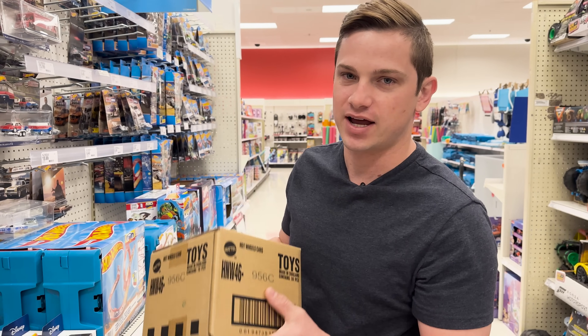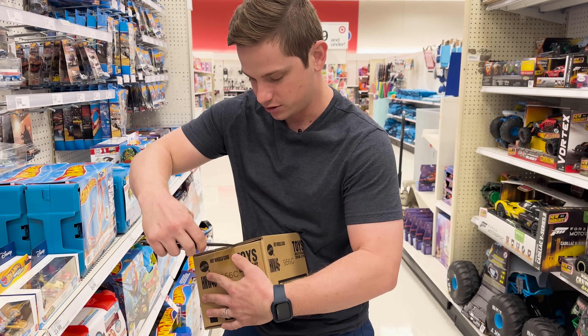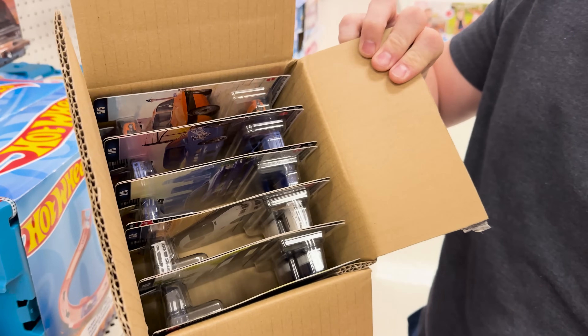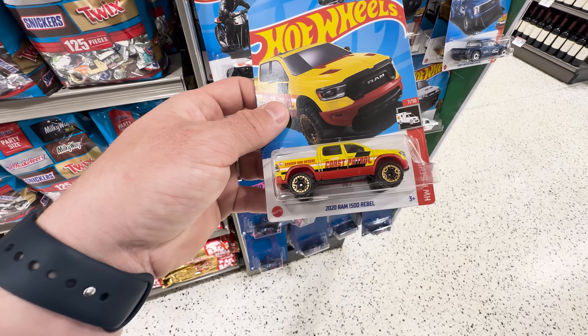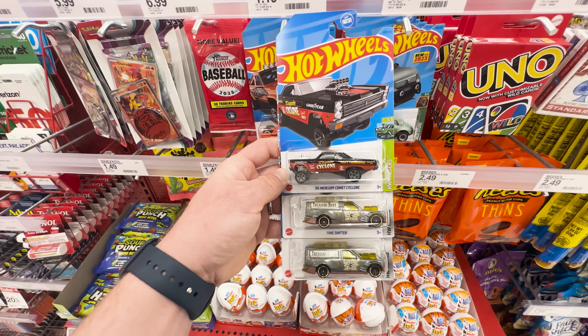All right guys, we are at Target and we got a box here — I'm pretty sure this is the Fast and Furious premium set. We already have everything in here, so we're just gonna check it out. Confirmed it's the Fast and Furious set. I also see some new PK cars and I found the treasure hunt — the 2020 RAM 1500 Rebel — pretty cool.